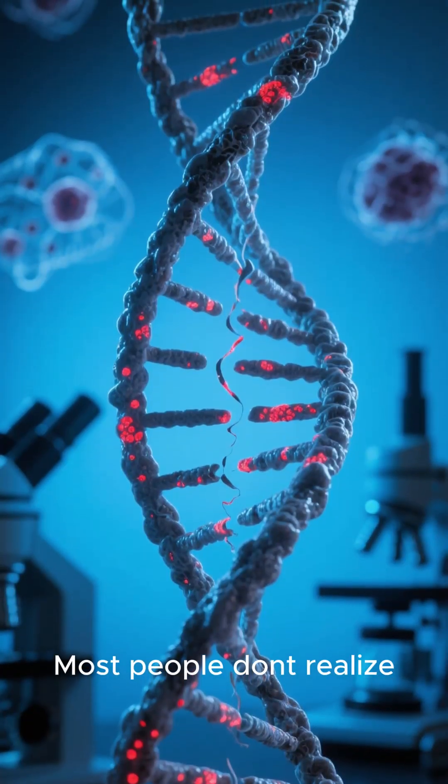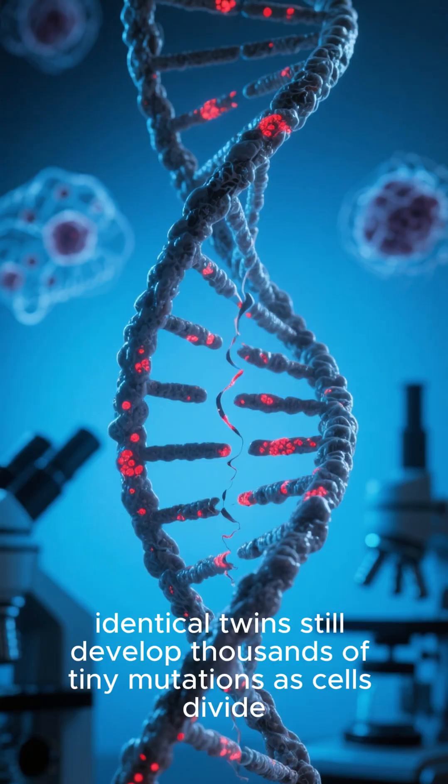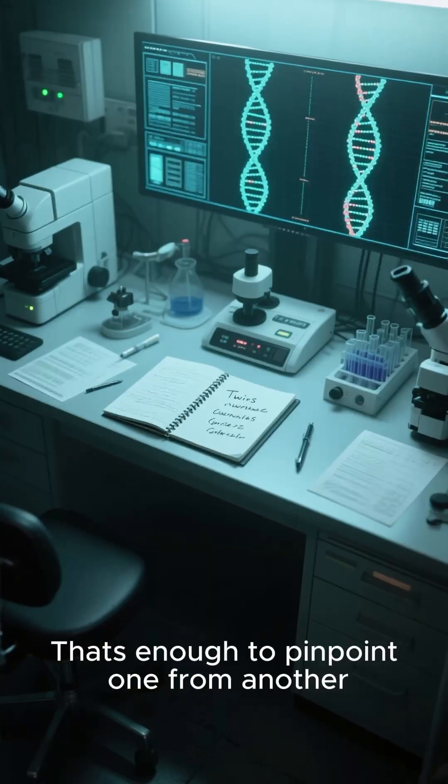Most people don't realize identical twins still develop thousands of tiny mutations as cells divide. That's enough to pinpoint one from another.